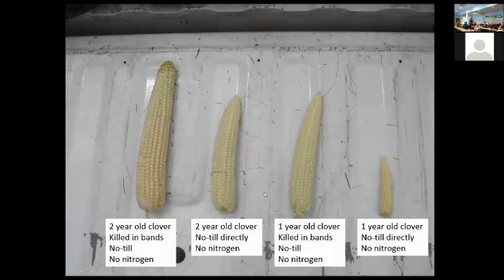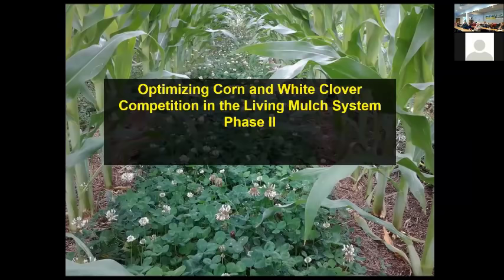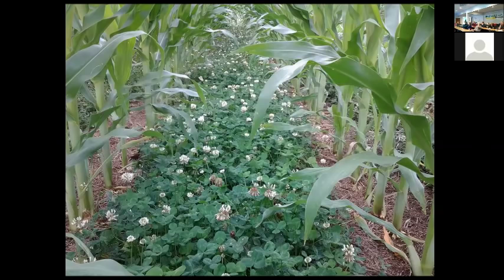Everything was done in 30-inch rows, but we didn't have good control on our banding application. We've since purchased a hooded sprayer that we can adjust — controlling how wide a spray pattern we have and adjusting the width of the hoods. Now we've conducted experiments optimizing this relationship between the corn and the white clover, looking at different banding patterns with herbicide, different row patterns, and population densities.